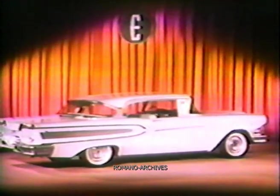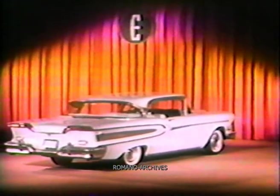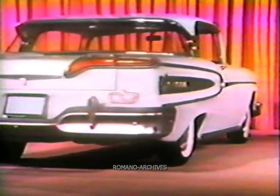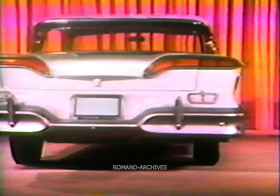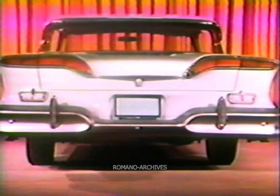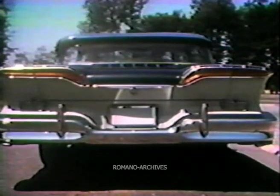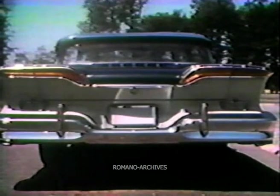Edsel will offer, in its four series, a total of 18 body styles, including a full line of station wagons. Every one of them will be tops in its field in styling, performance, and features. Here are some of the new features which will be introduced in the Edsel this fall.